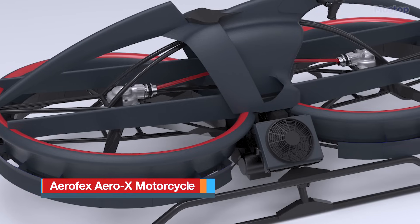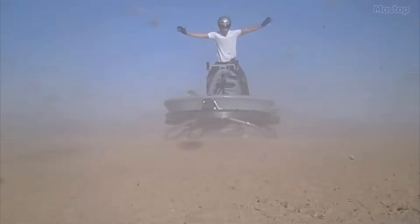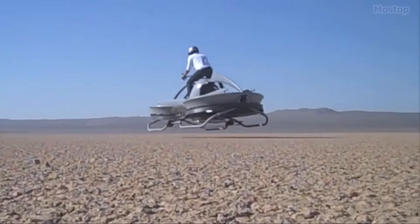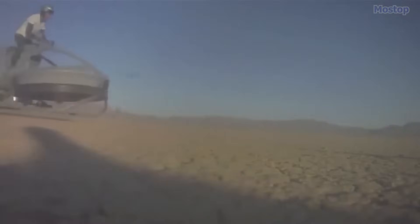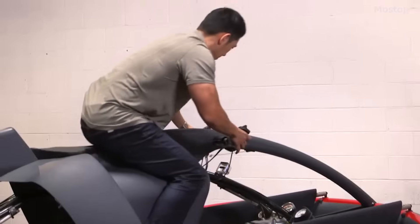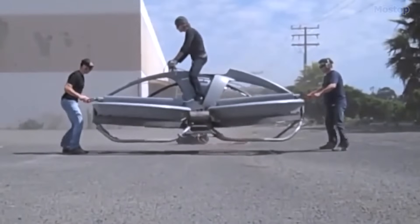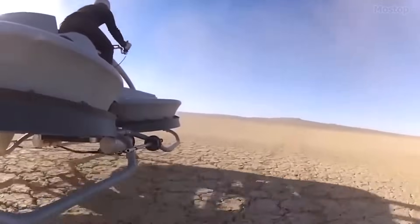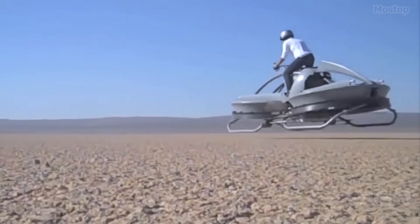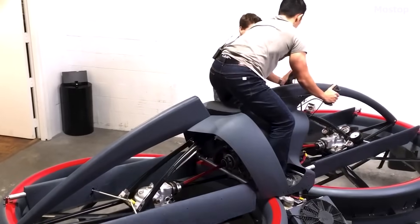Aerofex Aero-X Motorcycle: The Aero-X Hoverbike is a personal aircraft developed by Aerofex, an aerospace engineering company based in Los Angeles. Their mission is to create small, affordable aircraft for personal and commercial use that are intuitive to fly, highly reliable, and feature redundant systems for enhanced safety. The Aero-X is an all-electric VTOL vehicle designed for motorcycle riders who prefer to fly above traffic, featuring an open cockpit with the pilot seated atop the fuselage and steering via low handlebars.